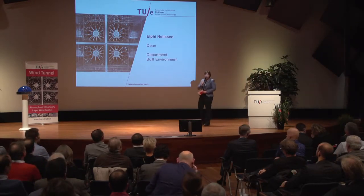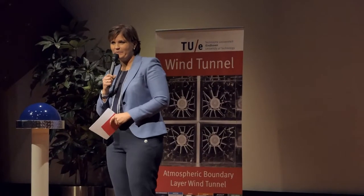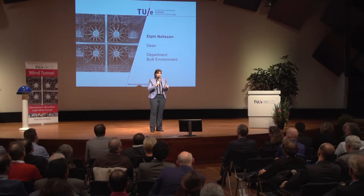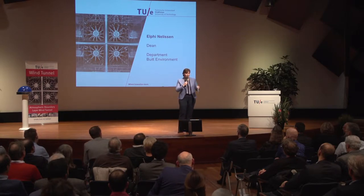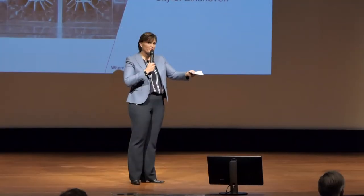We are in the city of Eindhoven and they are also very proud to have this wind tunnel within their borders. Eindhoven has had the first alderman of design in the Netherlands, and will you come to the stage, Mary-Ann Schurz?